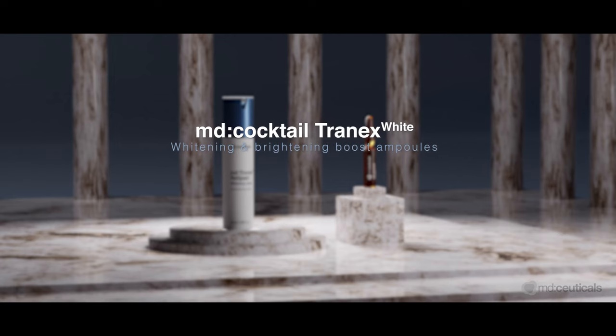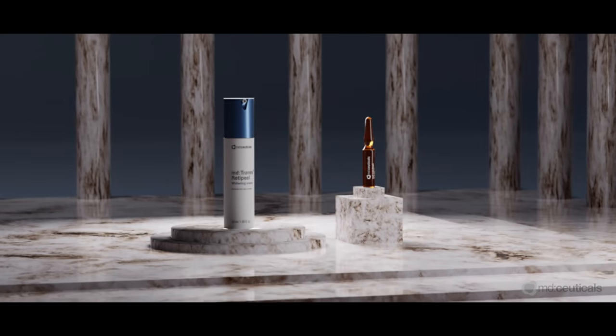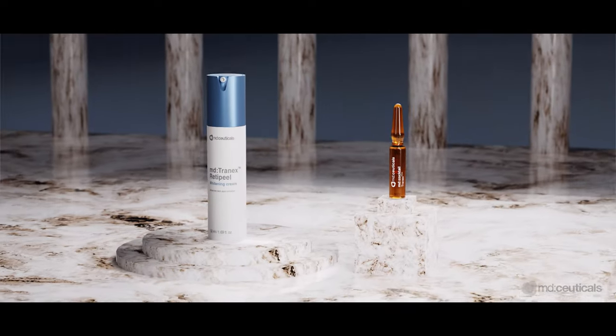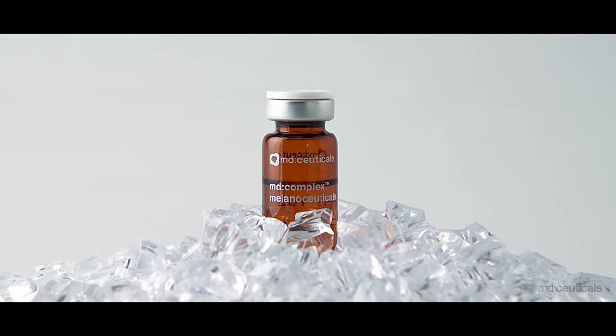Clinically tested on all types of hyperpigmentation, MD Cocktail Tranex White Ampules and MD Tranex Retapil Whitening Cream are the perfect allies to enhance and maintain the results achieved through professional depigmentation treatments, MD Tranex Retapil and MD Complex Melanosuticals.